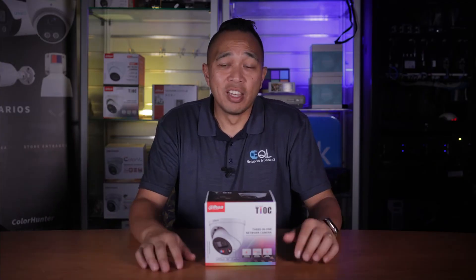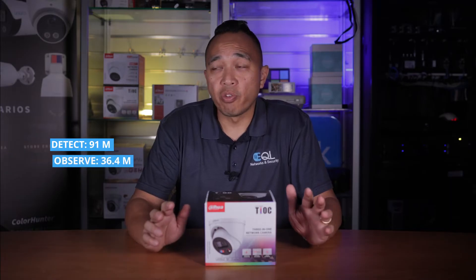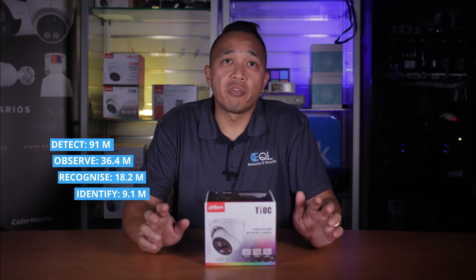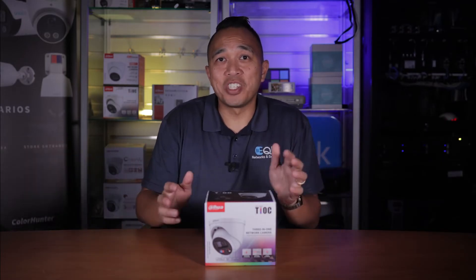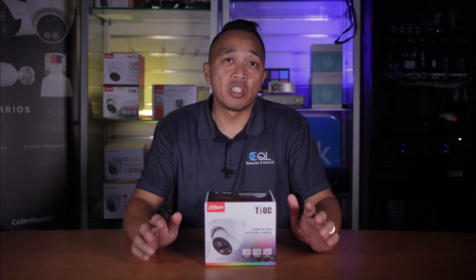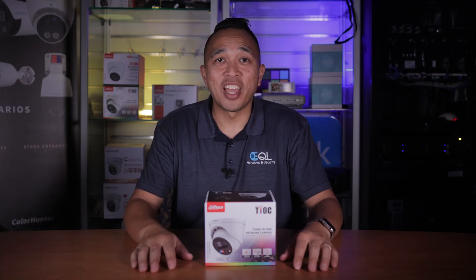Let's look at some DORI specs. It's able to detect at 91 meters, observe at 36.4, recognize at 18.2, and identify at 9.1. Before we dive into the performance of this camera, be sure to hit that subscribe button and give us a thumbs up. If you have any questions or comments, hit us up in the comment section below. So enough talking — let's go see how this camera performs in day and night.